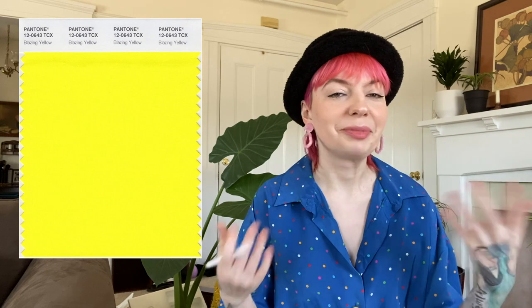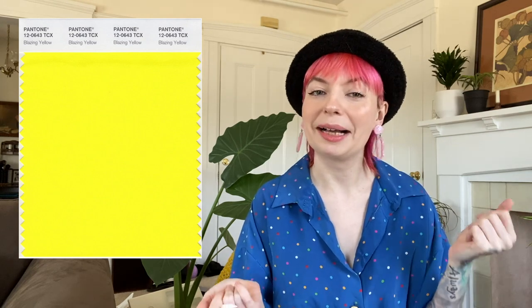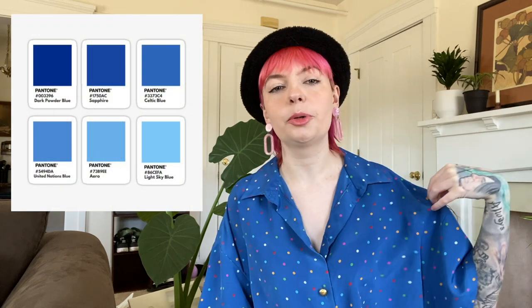Let's get to the color trends. I'm putting up the Pantone spring and summer 2022 chart on the screen — feel free to screenshot it for reference. These colors are in no particular order. First up we have highlighter yellow — 80s neons are coming back. Then we have power blues: rich in tone but also very vibrant and bright.